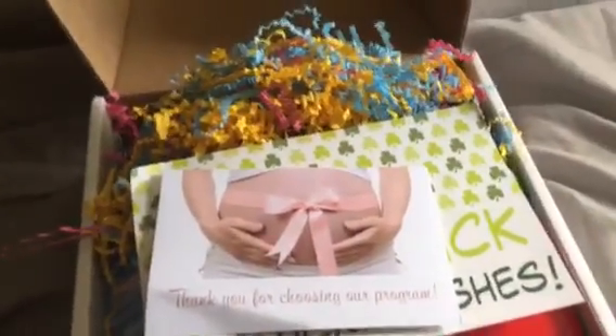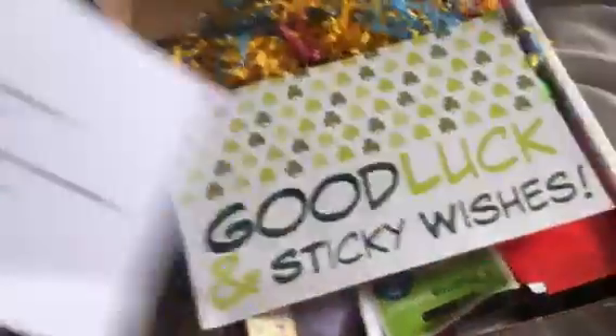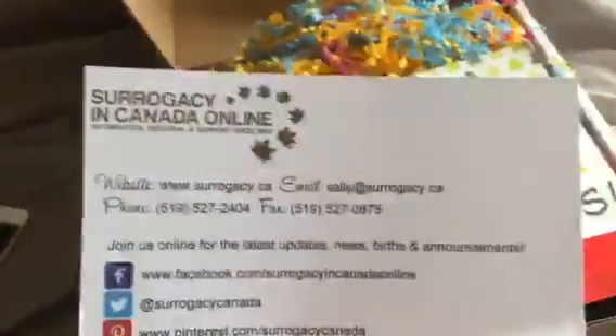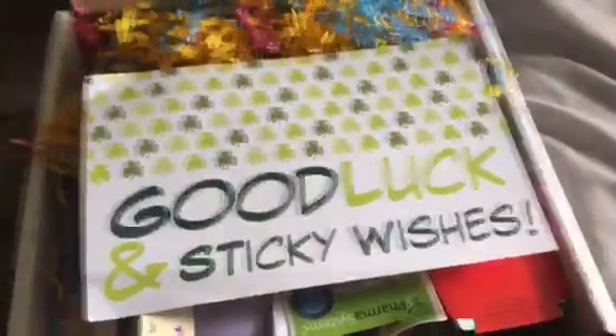The mailman delivered my pre-transfer box from Sally. We've got this cool card that has all the information about surrogacy in Canada online — good luck and sticky wishes with the three-leaf clovers and a little information about what's in your box. And we've got this cool confetti color inside.